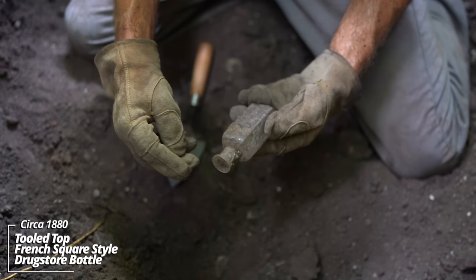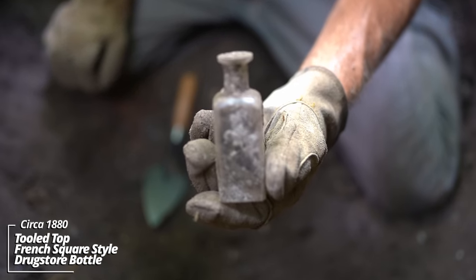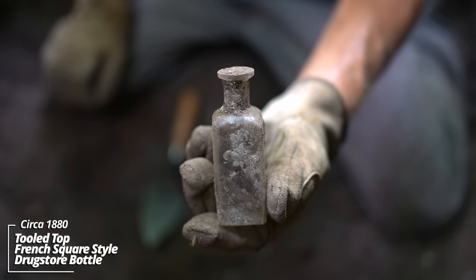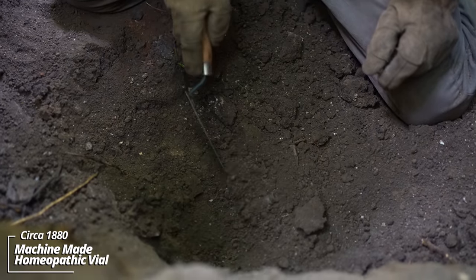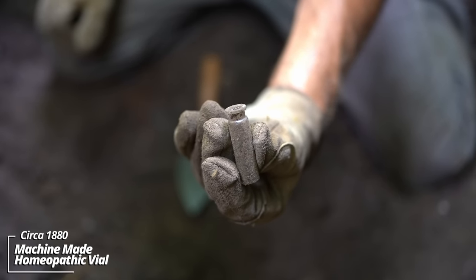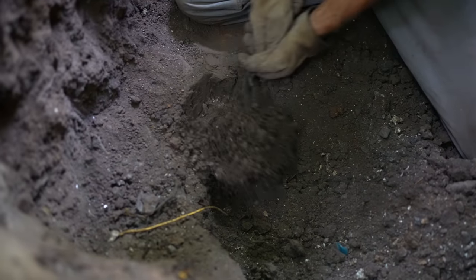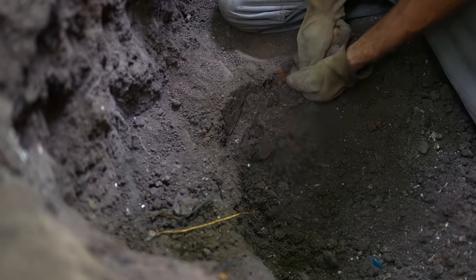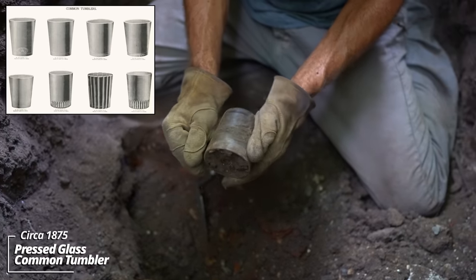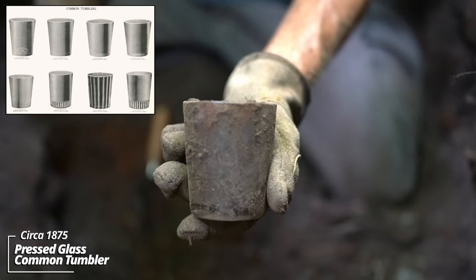The layers are super soft down here. I'm into some seeds — I think that confirms we're in an old outhouse pit. This is a French square style prescription bottle. And another vial — these things are never embossed, they would have always had a paper label on them. It's intact — it's a tumbler, a jelly jar of some sort. It's pressed glass.